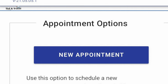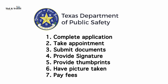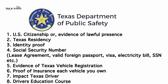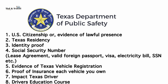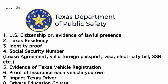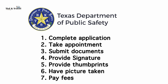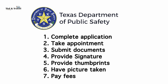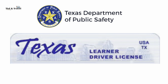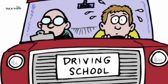At the office, provide all required documentation: application, proof of citizenship or evidence of lawful presence, Texas residency, identity proof, and SSN. You will also provide your signature for your DL or ID, your thumbprints, and have your picture taken. Pay the application fee, and they will issue a learner's permit on the same day.